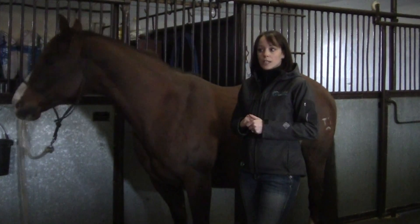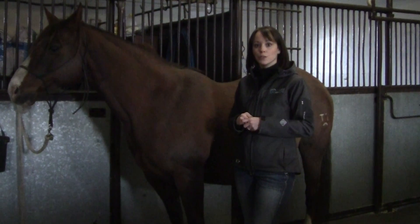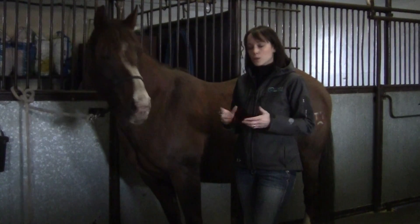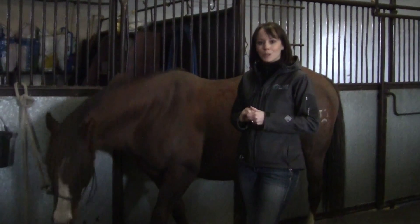If your mare looks like she's getting close and within a few days of foaling, we do recommend that you start to bed her on straw. That's the best material for the foal to be born into. Those are all the things that we start to do and watch as we get closer to foaling. And if you can be there to watch it, it's one of the coolest things you'll ever see.